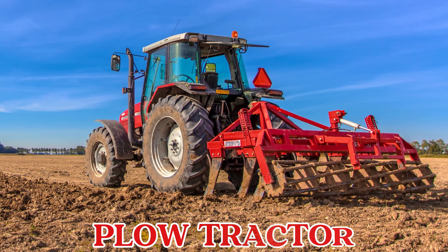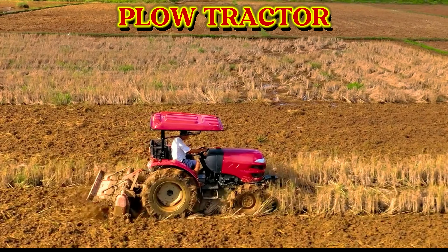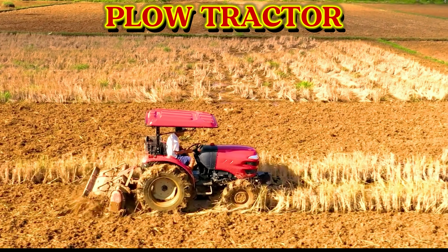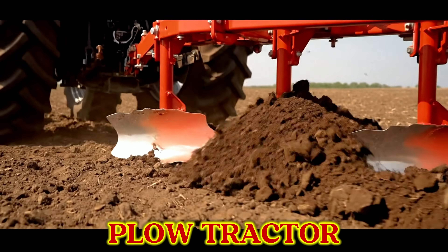This is a plow tractor. A plow tractor is used before planting. It cuts into the soil, turns it over, and makes it soft and ready for seeds to grow strong roots.